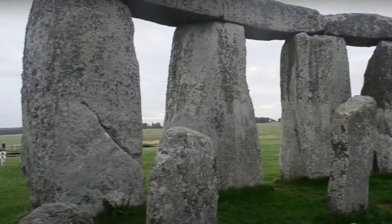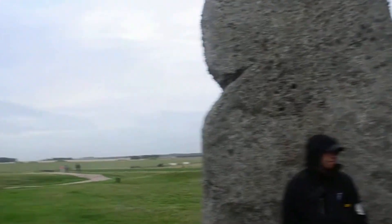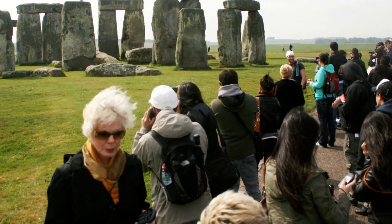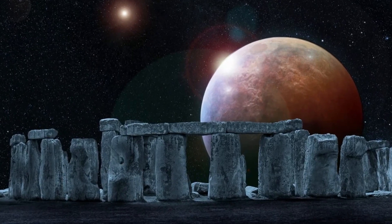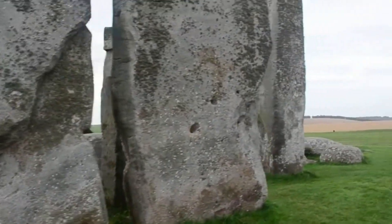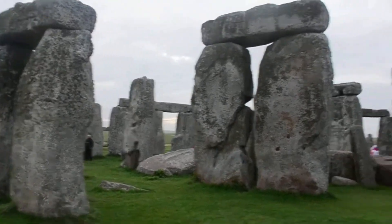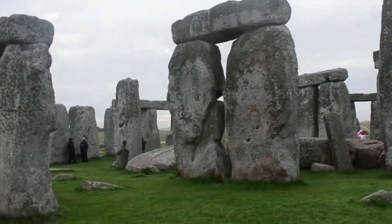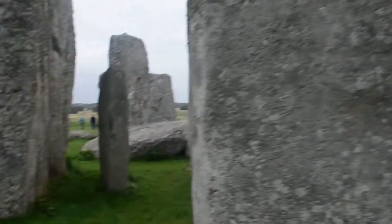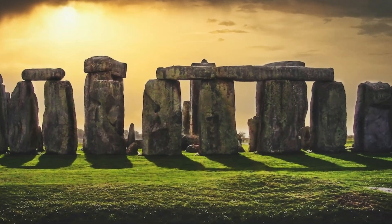But wait, there's more. The Stonehenge Inner Circle isn't just a daytime affair — it gets even cooler. Picture this: the sun setting, the stars winking hello, and Stonehenge bathed in a mystical glow. Now, you might be wondering how to snag a ticket to this exclusive party. Well, it's like winning the lottery, but better. Special events, limited spots — it's the golden ticket to historical adventures.